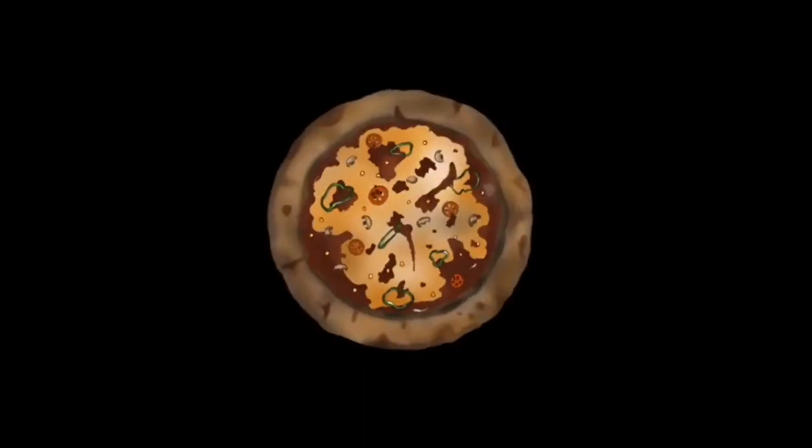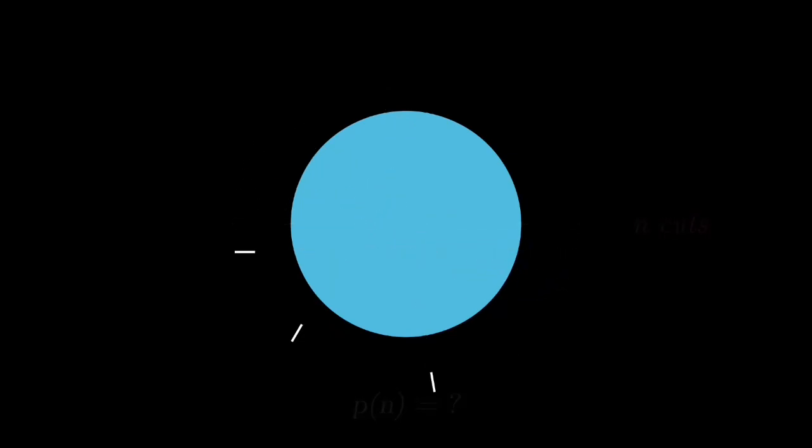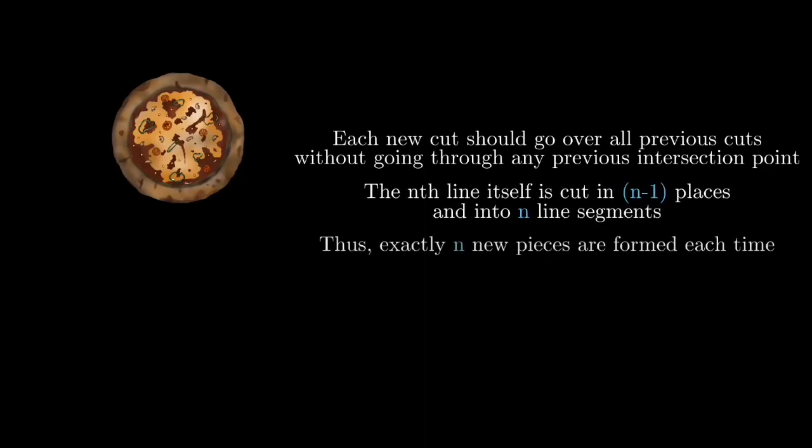Then you might like to figure out what the maximum number of pieces p you can cut a pizza into is, provided the number of cuts n. In mathematics, this is formally known as the sequence of central polygonal numbers, or what is more popularly called the lazy caterer sequence. For the maximum number of pieces, the nth cut line should cross all previous cut lines but not cross the intersection of any previously cut lines. Thus, with each slice you create n new pieces. With one piece to start at zero cuts, this gives p = (n² + n + 2) / 2, where n is the number of cuts.